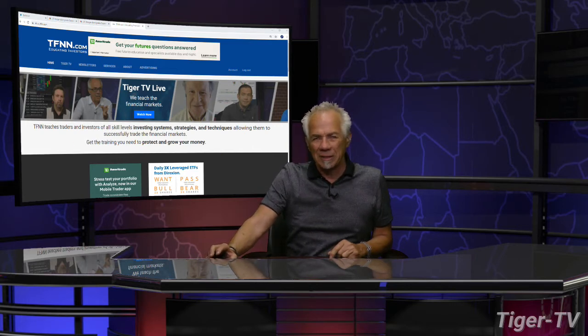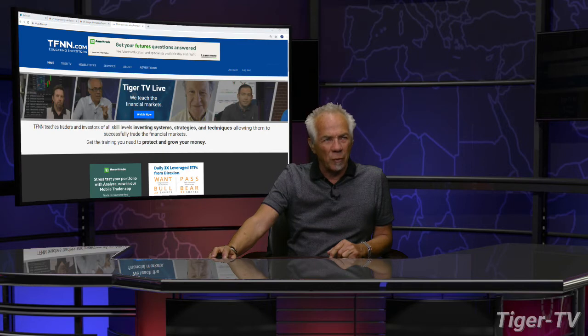Now don't forget, folks, Basil has an outstanding show here every trading day, 12 to 1 Eastern Standard Time. Also, there's a great newsletter — the Opening Call.